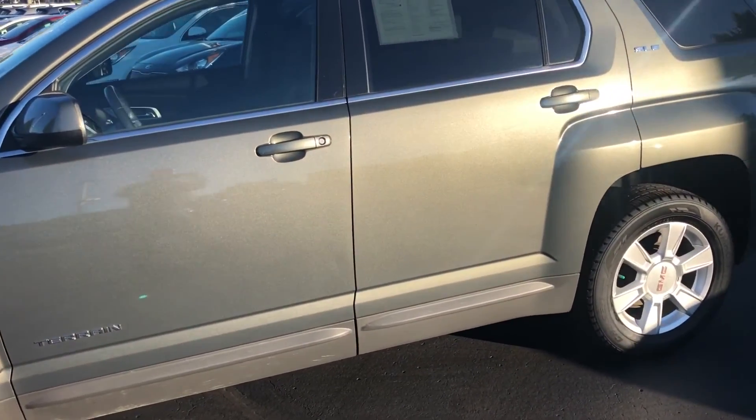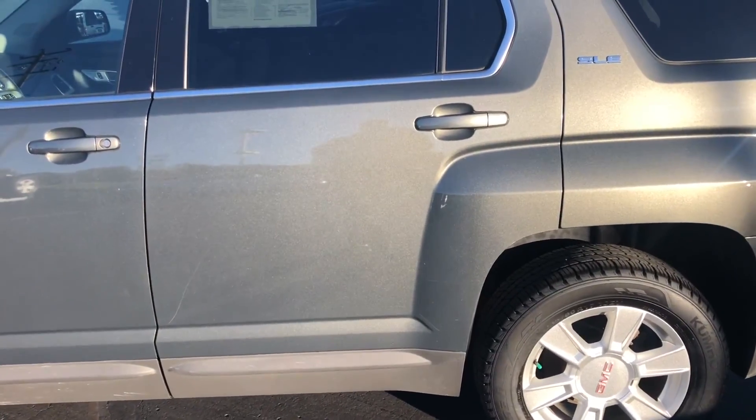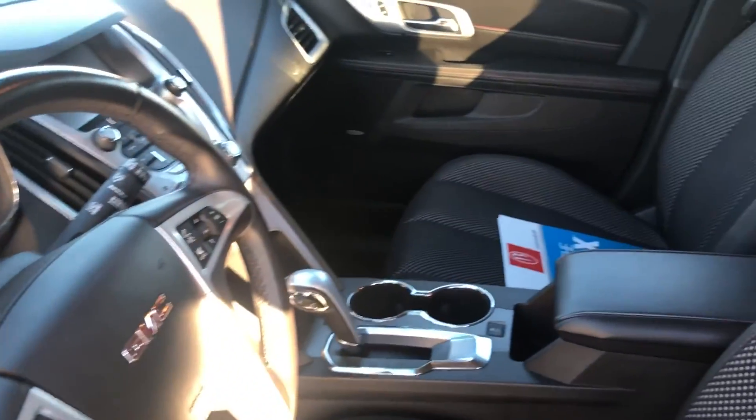This vehicle has been inspected by our factory trained technicians and this car has a backup camera, heated seats, OnStar, powered driver's seat, windows, locks, and a Pioneer stereo system.